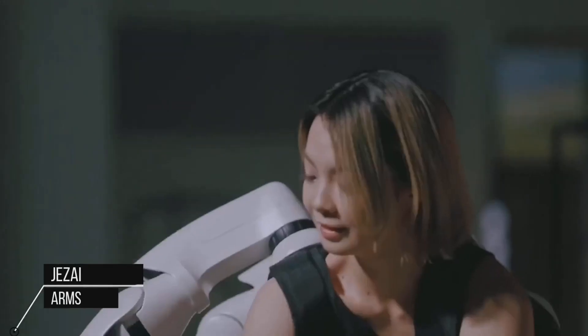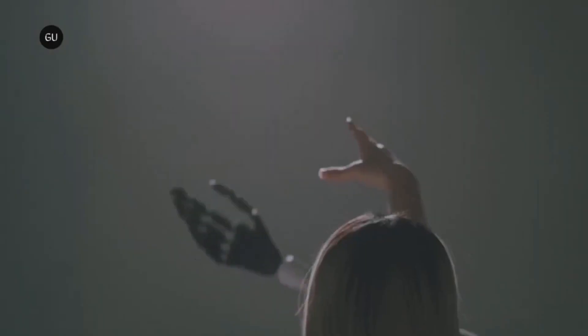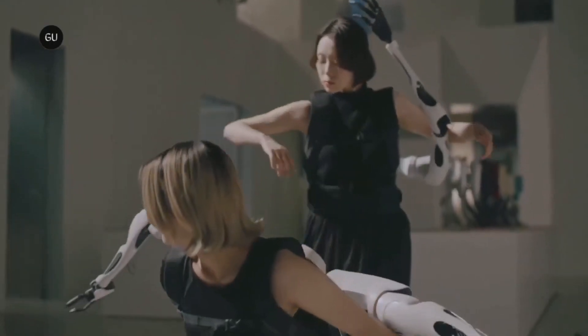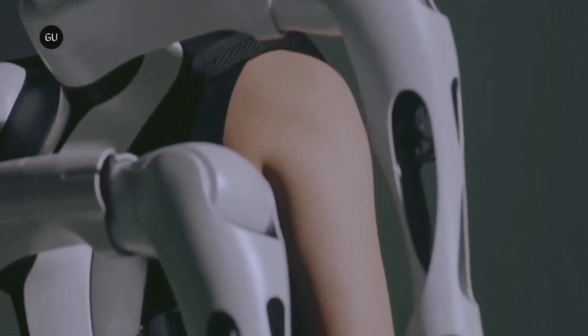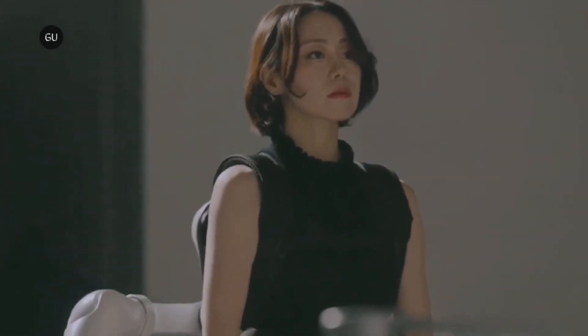Jizai Arms, also known as articulated arms, are a type of mechanical arm designed to mimic the movements and flexibility of human arms. Often used in robotics and animatronics to create lifelike and realistic movements, Jizai Arms are constructed with multiple joints and segments, allowing them to bend, rotate, and articulate in various ways.